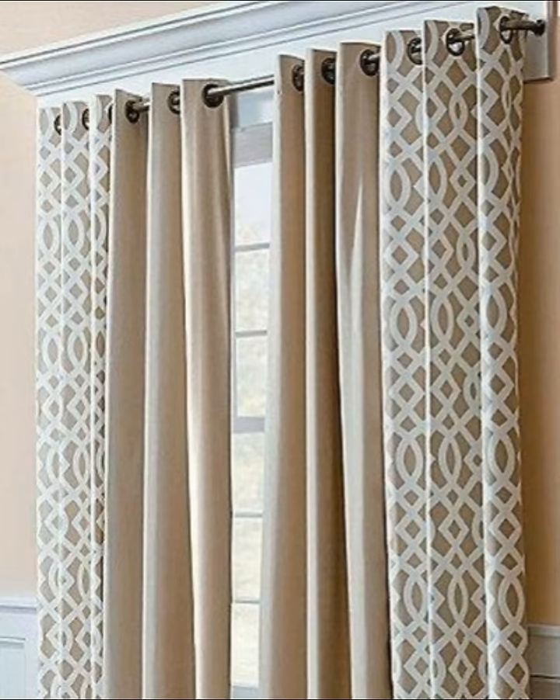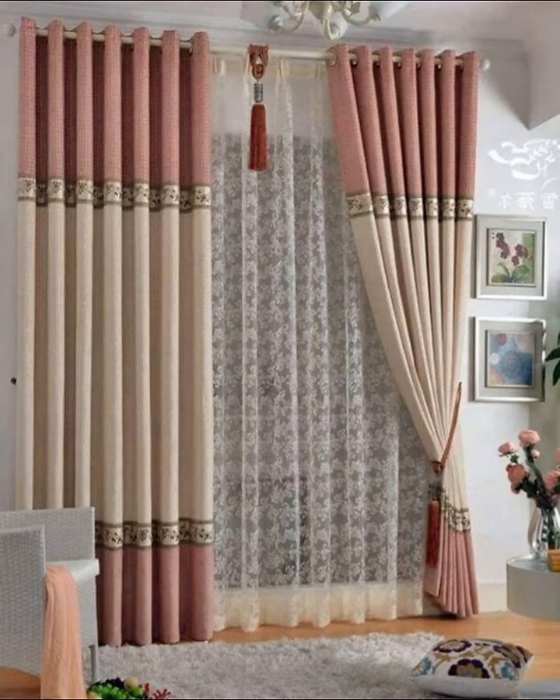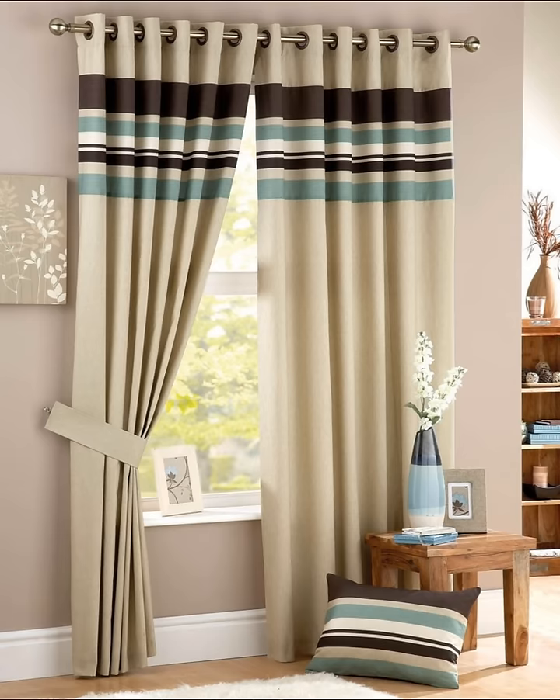Number ten: forget curtains and choose blinds. If after all of these curtains you simply cannot pick a style, we've added a bonus blind design into the mix. Blinds are easy to install and suit virtually every interior, meaning you are sure to create a room that is stylish, clean, and simple.